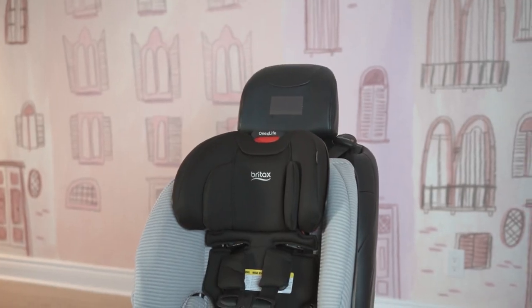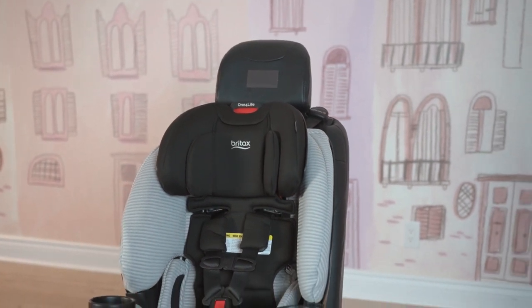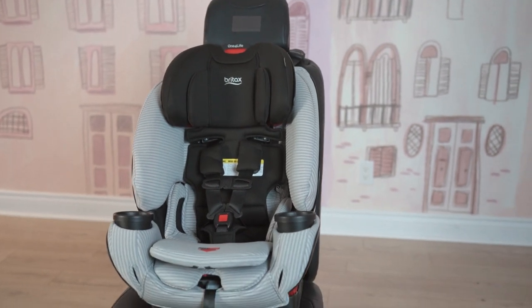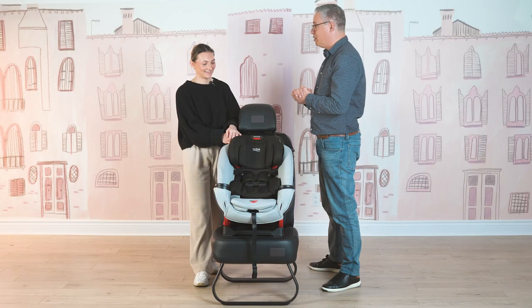The last feature I want to talk about is our Safe Wash fabrics. Britax recently transitioned most of our car seats to a Safe Wash fabric, which means it's safe to put in the washer and dryer. And it also contains no added chemical fire retardants. Most car seats can't be washed because those fire retardants don't want to come off. With our car seats, they are naturally flame retardant, and you can wash them multiple, multiple times.